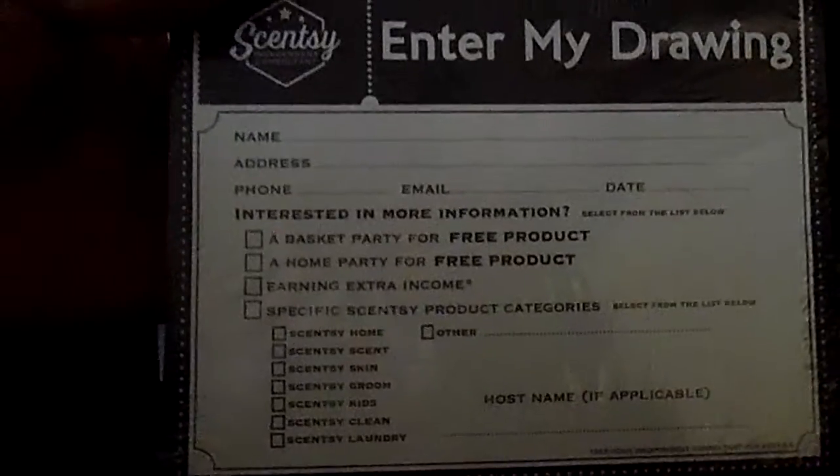Then over here, I got my enter-my-drawing giveaway cards. And I got my tablecloth for my vendor event. And then I got the box that the enter-my-drawing cards go into. I also have another box coming today that has my Cincy duffel and three of the Cincy on the go cubes.